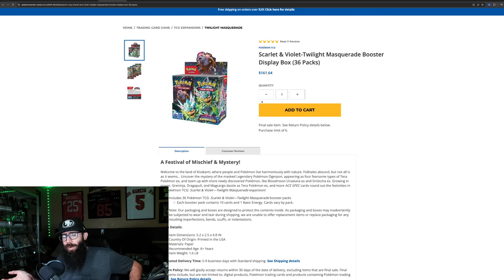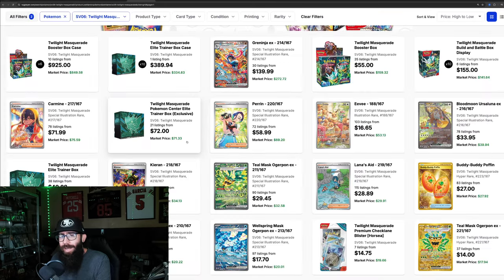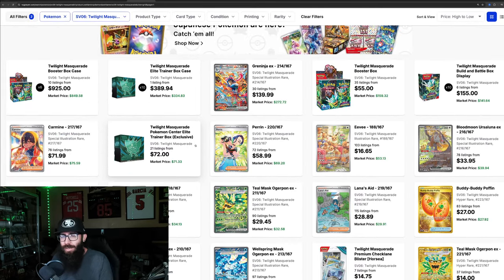They'll put whatever boxes they have left back up, and sometimes that happens a few times — it doesn't always, it depends. I just wanted to make you guys aware, because this set is looking to shoot up already, which is honestly wild. It's because the Greninja is doing things. These are the most expensive products for sealed and singles, and we're going to take a closer look at some of the singles.